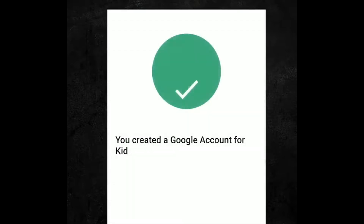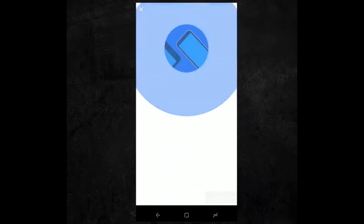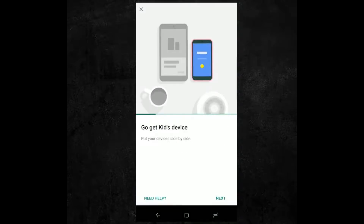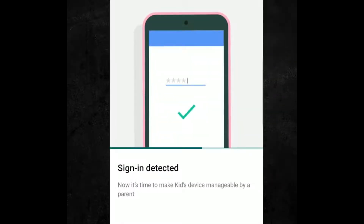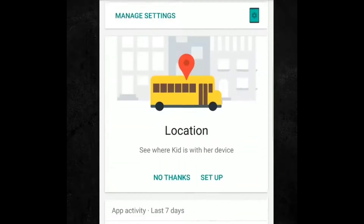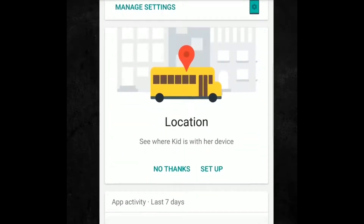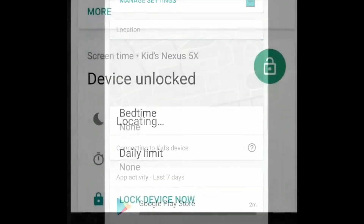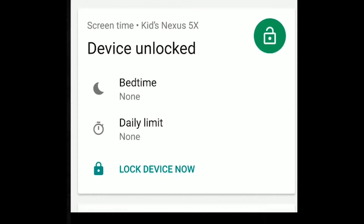Family Link allows parents to approve or block apps that their kids want to download from the Play Store, monitor their screen time and the apps that they're using. You can even set device time limits and remotely lock your kid's device for bedtime or studying. This is a dream app for parents that is long overdue.